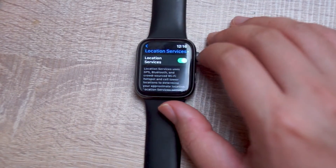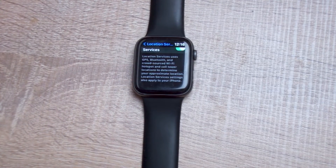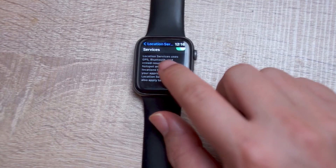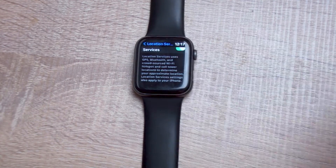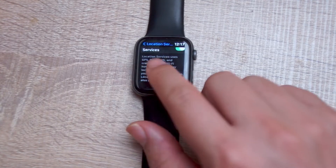Hit Location Services, and as you can see, location services uses GPS, Bluetooth, and crowdsourced Wi-Fi hotspots and cell tower locations to determine your approximate location. It also indicates that if your location services is disabled on the Apple Watch, it still does apply to your iPhone.